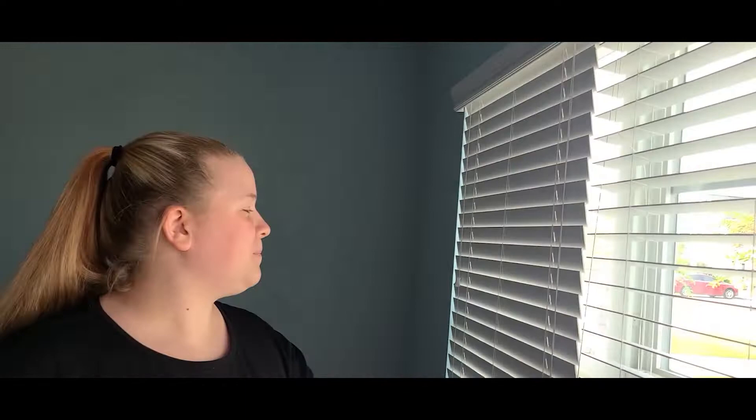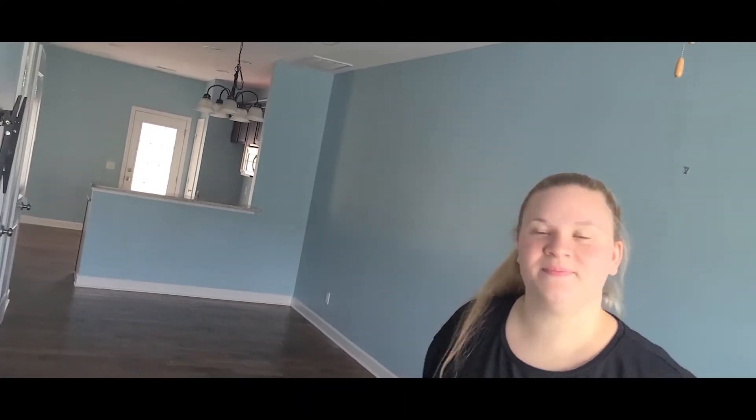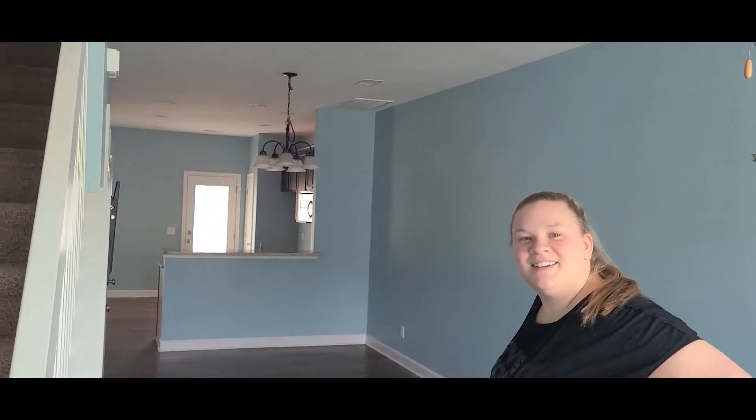Welcome to our new house! Let's open some lines. Wow, this is nice. Welcome to our new house. Real quick, we have stuff to move, but I'm going to go ahead and do an empty house tour so that way we can get this up and going and get to moving.